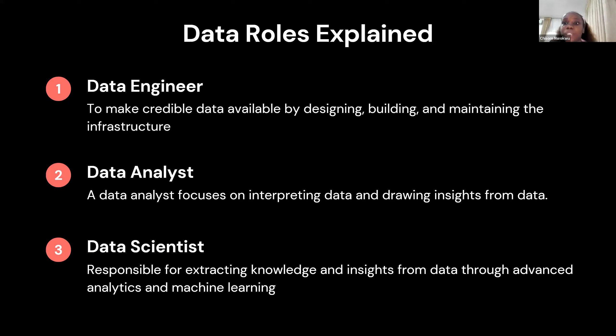Someone that builds systems that maintain the data and infrastructure. Once the data comes in, you have a data analyst whose job is to focus on interpreting that data and drawing insights from it. For example, on your YouTube channel, someone is definitely going to be in charge of showing you the metrics — people watching your channel, are they more male than female, are people from Nigeria watching more than people from the United States? That's what a data analyst would do.